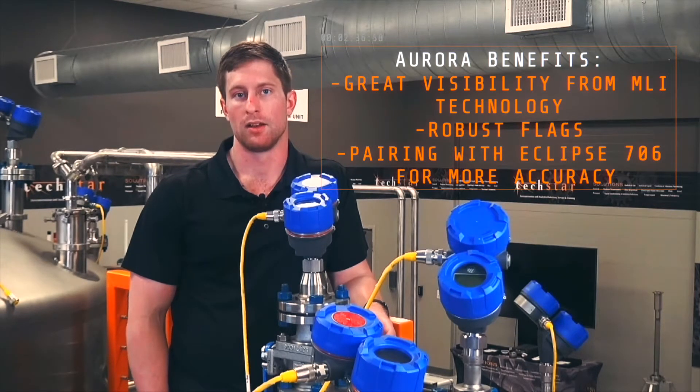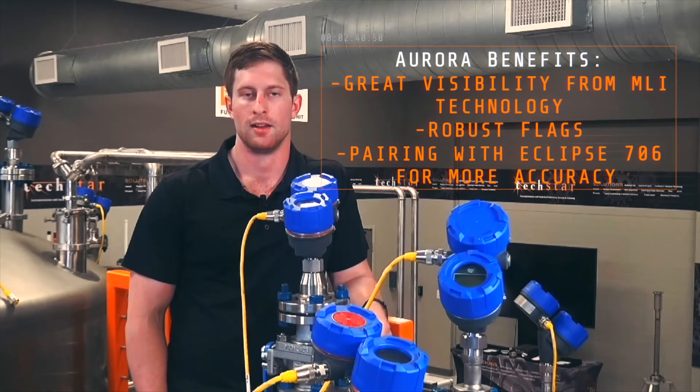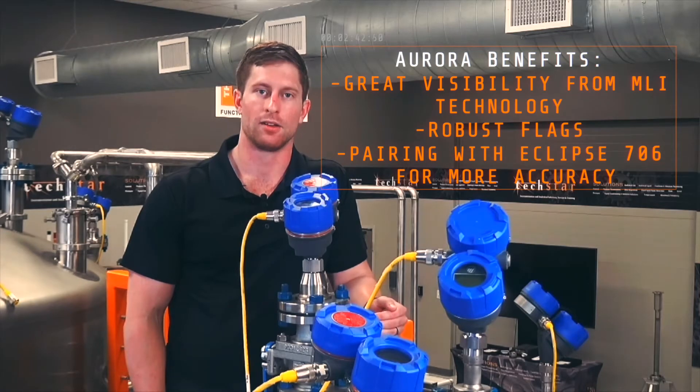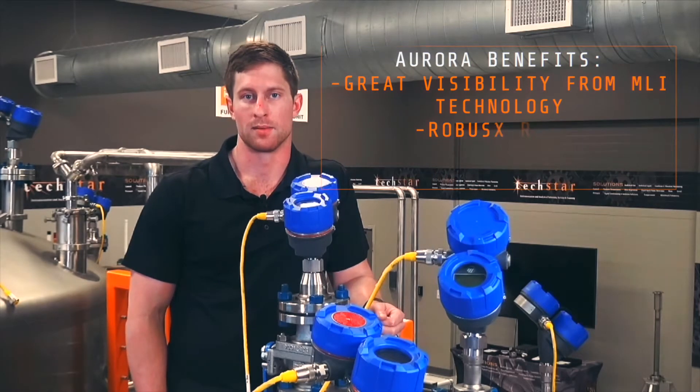Not only do you get the visibility of the MLI technology and the robust flags from Orion, but you're also pairing it with the accuracy and repeatability of the Eclipse 706, so it's a great solution and gives you some redundancy on your measurement as well.